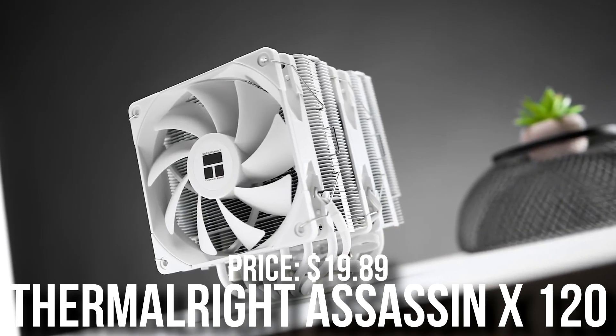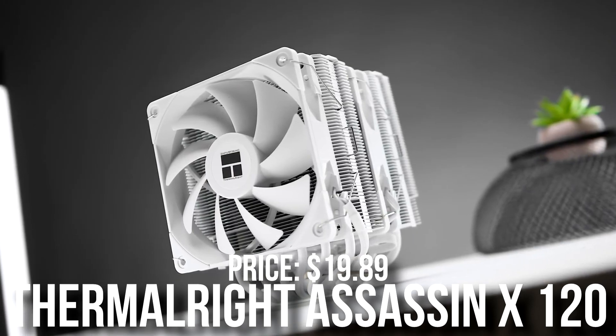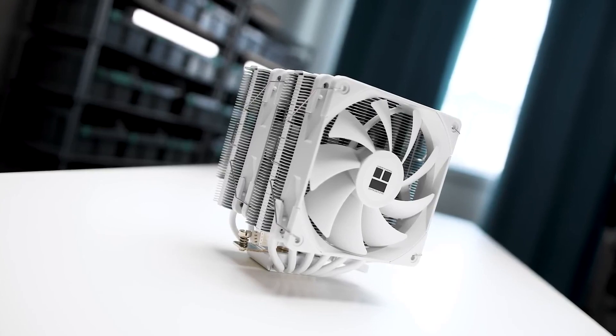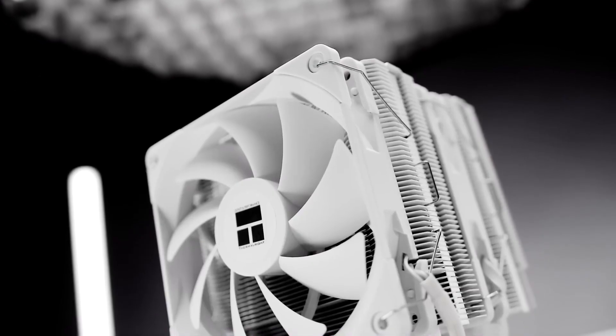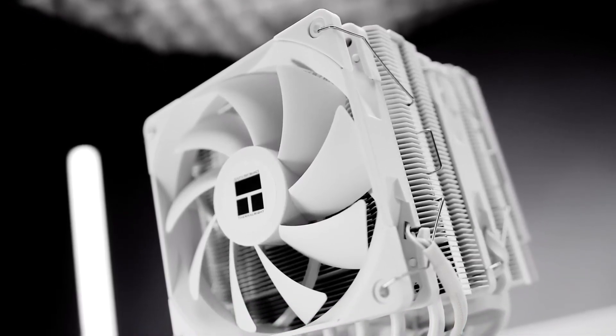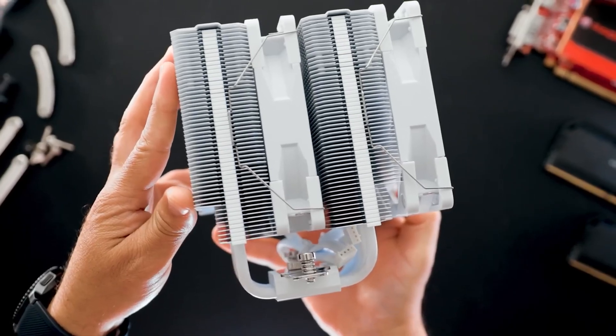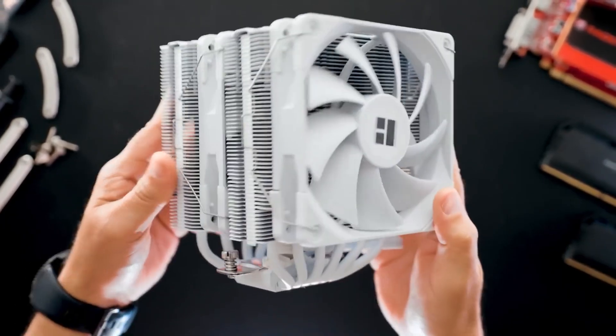For the CPU cooler, we have the Thermalright Assassin X. This one is only going for $20 or so. It's not needed — if you want to take it out and save $20, it's not going to hurt your performance. The only reasons it's here are: one, it makes your temps a bit lower; two, it makes your gaming experience more quiet; and three, aesthetics. So if you don't care about any of that, save $20. Performance will be the same.